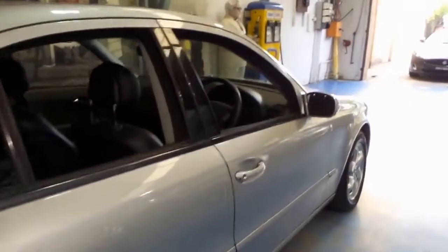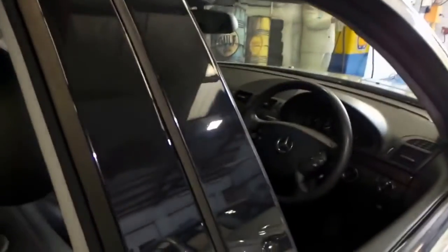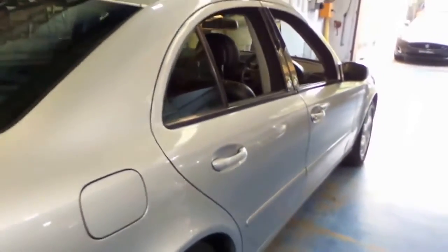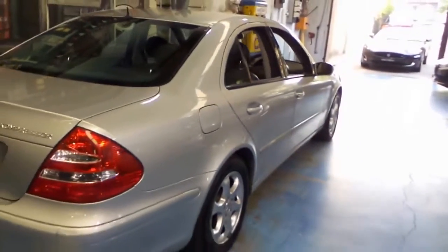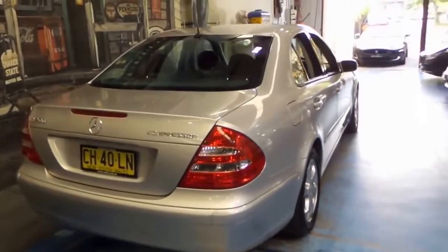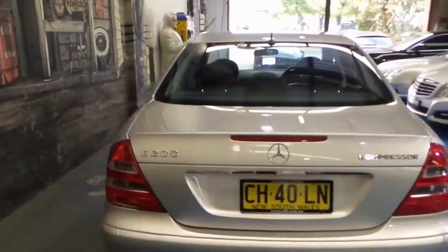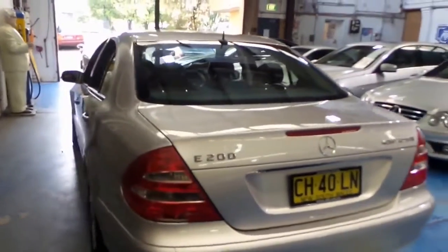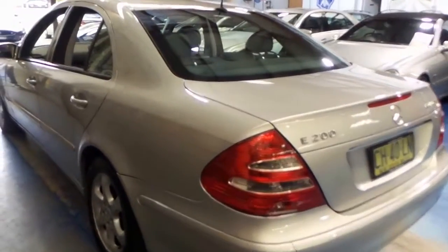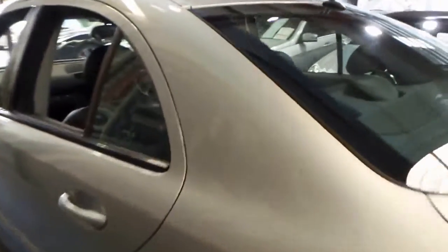These cars — this model in particular — are in taxi service right across Europe, particularly in Germany. Because it is the most reliable car that you could possibly hope for in taxi service, and it returns staggering economy. These see hundreds of thousands of kilometers, often up towards a million. And this one at 222,000 is really not a lot. If you just pay a visit to Europe you'll see what I mean.